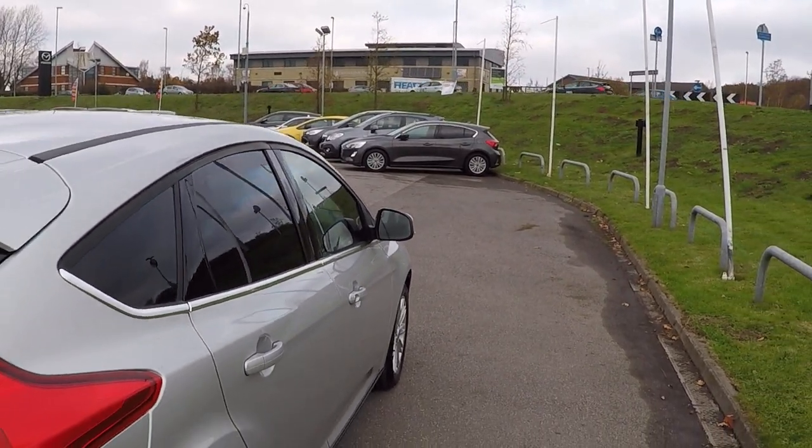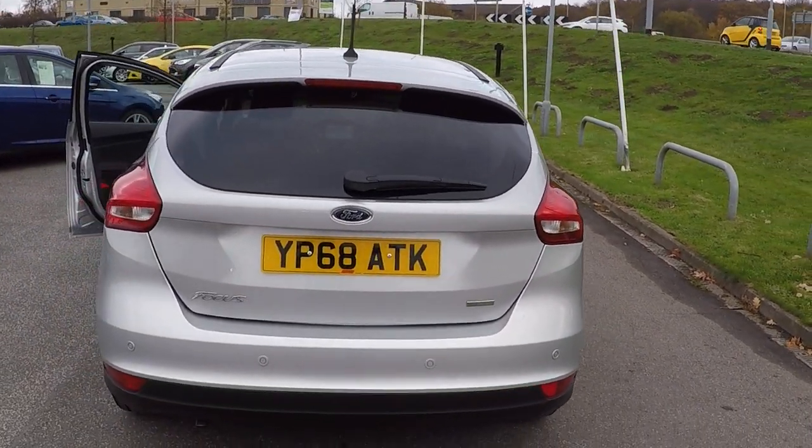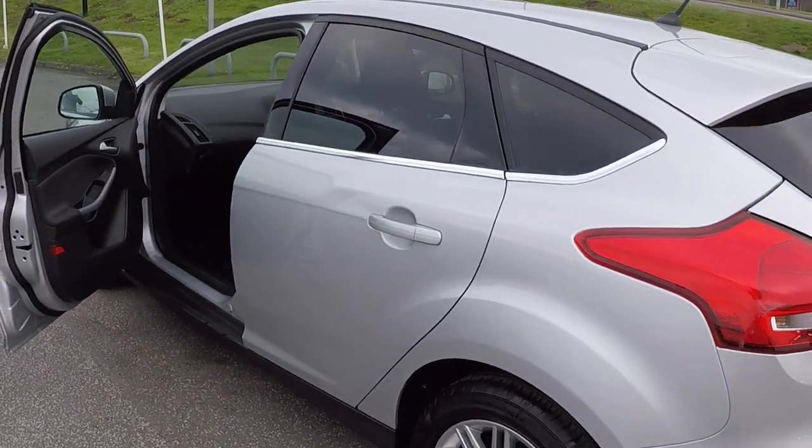On the offside and on the rear, you've got privacy glass and parking sensors to aid you in all your rear parking needs.